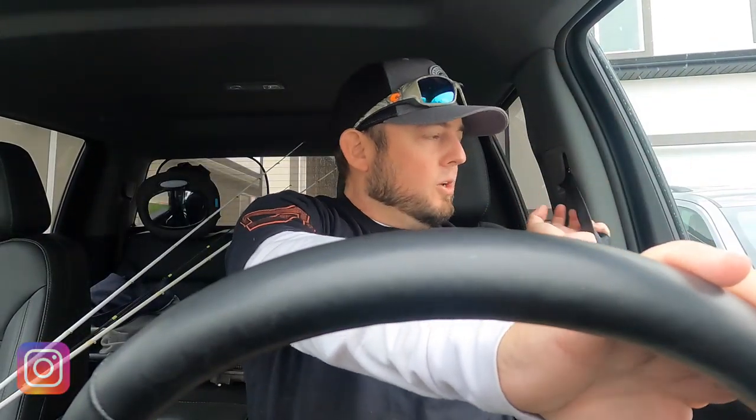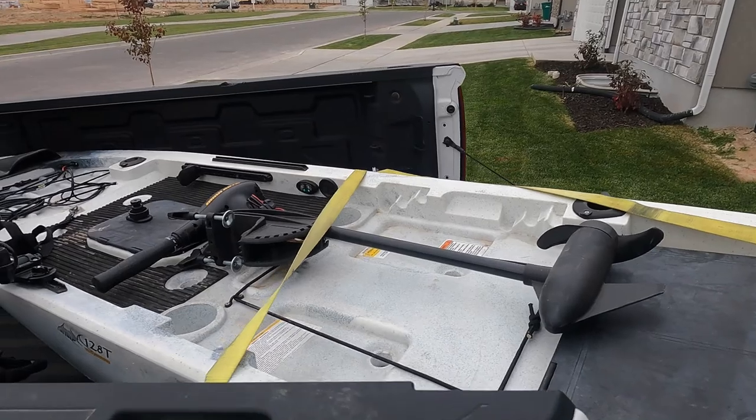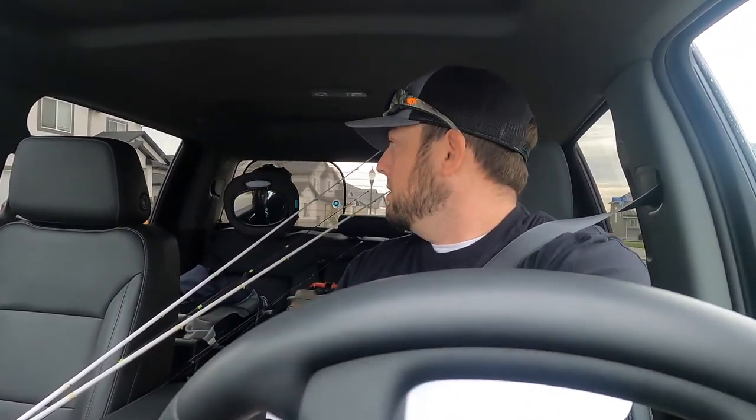What's going on everybody, welcome to the channel. Just loaded up the kayak and we let the Dermax warm up for a second — it's a little chilly, it's in the 40s right now and it's supposed to get up to the mid 50s, but it's going to be cloudy pretty much all day. The garage is shut and got the batteries in here.